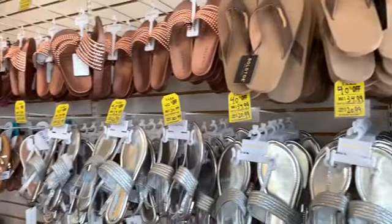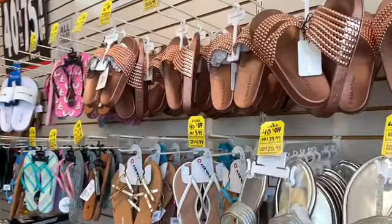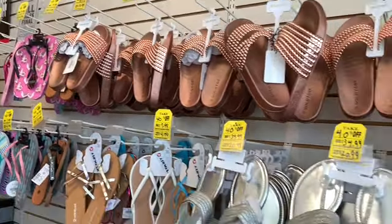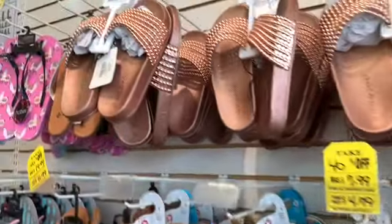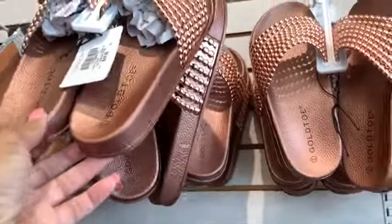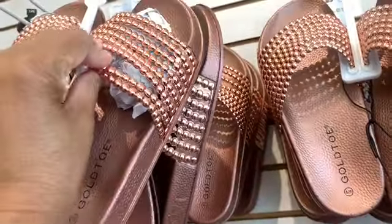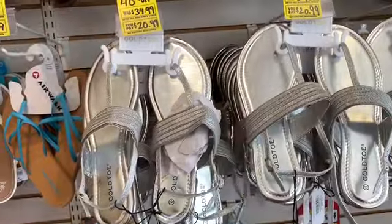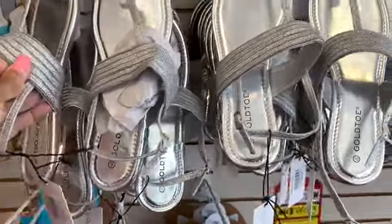They have a large selection of sandals here at different prices. Original prices starting at $29.99, and some of them have dropped down to $17 and $14.99. These right here are very nice — the rose gold color with the little beaded top, going for $17.99. They also have a gold pair; the original price was $34.99, now dropped down to $20.99.